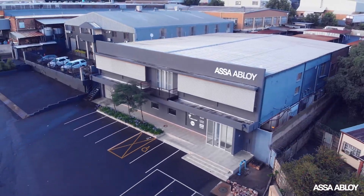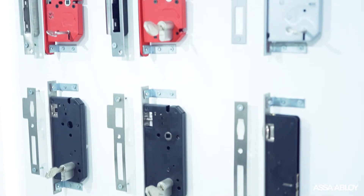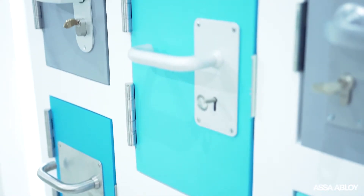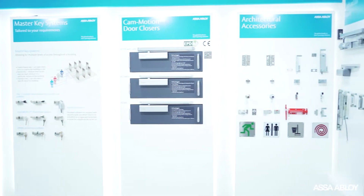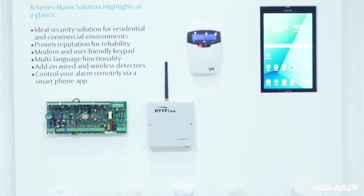Assa Abloy is a global manufacturer and distributor of door hardware and ironmongery products. Our Africa head office is based here in Rudiput and our manufacturing facility manufactures block sets, door locks, door handles, and architectural hardware like building signage and kick plates. We also have two electronics factories based in Durban — one manufactures access control solutions and the other manufactures intrusion detection products.